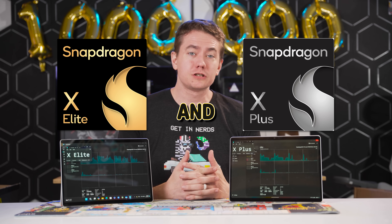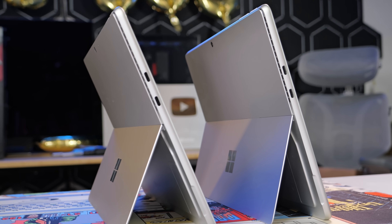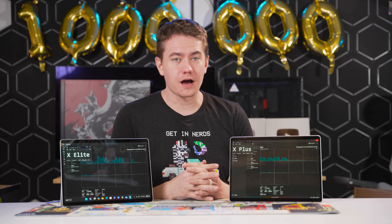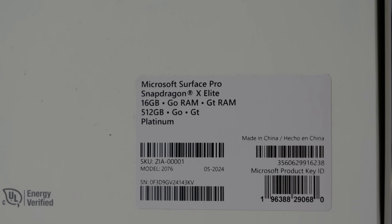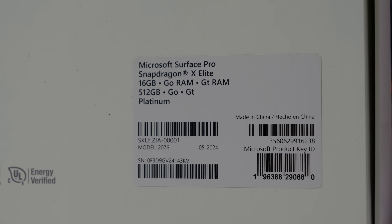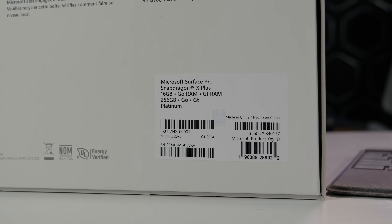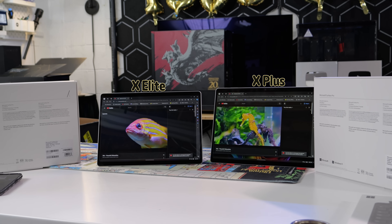The new Snapdragon X Elite and X Plus chips are here, and they prove to be competitive in both battery life and performance to other chips in the market. The new Microsoft Surface Pro Copilot Plus laptops come in both the X Elite and X Plus variants. The question is whether it's worth forking over the extra $500 for the X Elite model, which also comes with a larger 512GB SSD and an OLED display, as opposed to the 256GB SSD and LCD on the X Plus Surface Pro — so that's obviously some of the price difference as well.